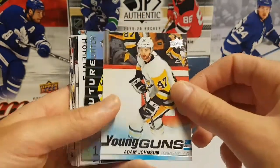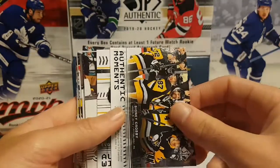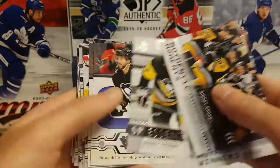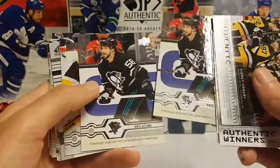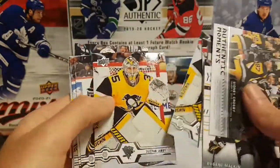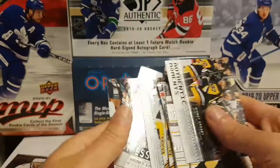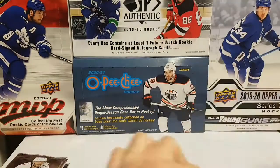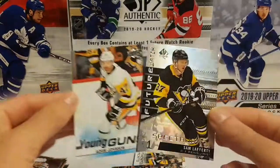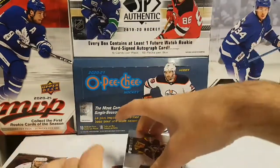We have Jason Zucker base, an Adam Johnson Young Guns, a Sam Lafferty Future Watch Spectrum FX, Authentic Moments of Sidney Crosby, Evgeny Malkin Authentic Winners, Sidney Crosby All-Star, Ben Shutt Essentials, Chris Letang Just All-Star base, Kristin Jari, Matt Murray, another Jari, and Zucker — a lot of doubles. Basically a lot of base cards and doubles. This is the best I got in the break, which is not super good, but it's okay.